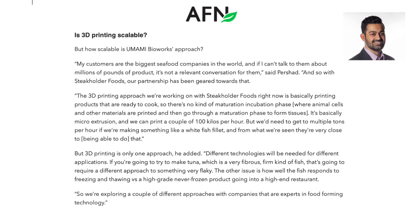How scalable is Umami Bioworks? Stakeholder Foods has done their 3D printed eel with plant-based products, but eventually they want to use cell culture as well to get more real meat in there. The CEO of Umami Bioworks says: 'My customers are the biggest seafood companies in the world, and if I can't talk to them about millions of pounds of product, it's not a relevant conversation for them.'